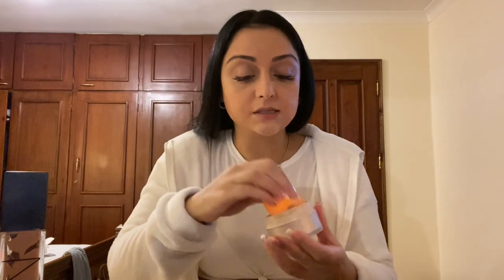Because I have an oily T-zone, I always like to set my makeup slightly. I use the Laura Mercier Translucent Powder — I take my beauty blender, put it inside this, and just apply it under my eyes because it really stops creasing under the eyes. Then I put it on my forehead and whatever's remaining I just dab on my face.